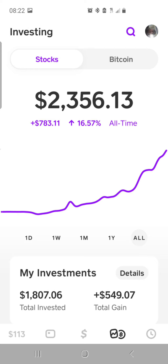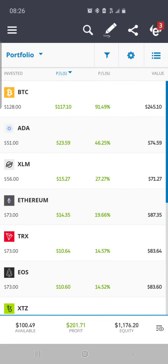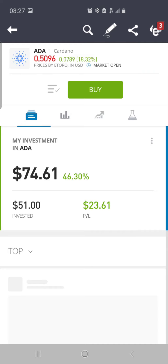This is the Cash App — valued at $2,356.13, up $783.11, up 16.57%. In the Fidelity account, SSYS: 1.68 shares valued at $85.33, up 39.33%, total percent gain of 85.50%. Back in the eToro app, we're now up over $200, valued around $1,176.